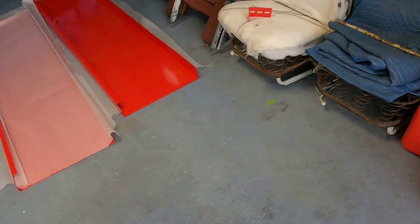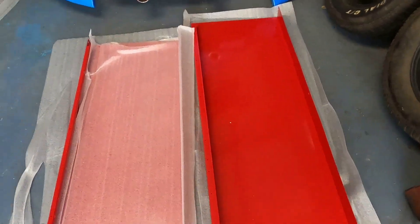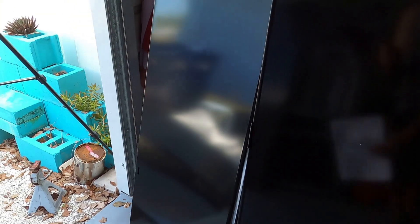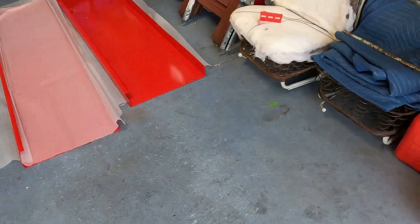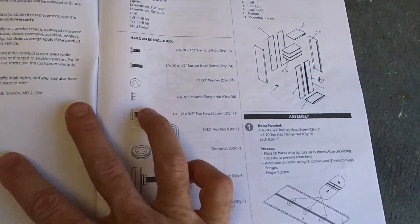I unboxed every panel and got rid of the box, got that out of the way. Got the sides, got the bottom, got a shelf, got the top, got a door panel, and then a couple more shelves and then the other door. I'm just gonna take a quick glance through the user manual and see what we're working with.